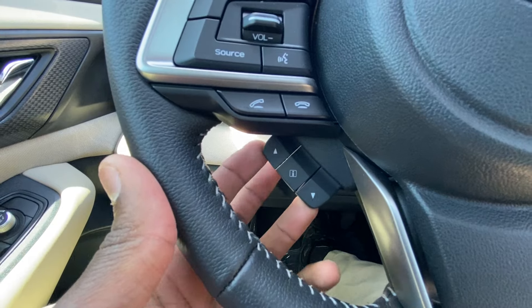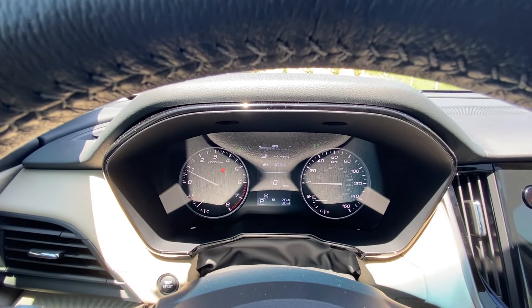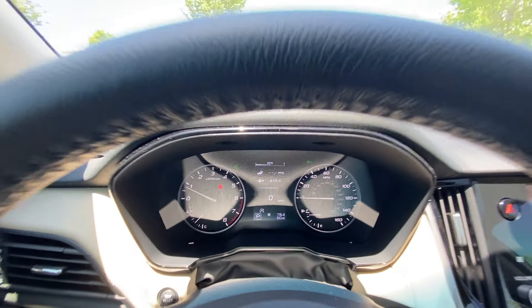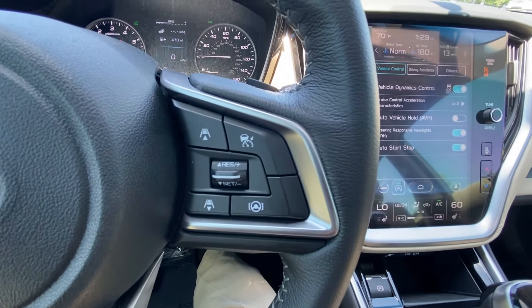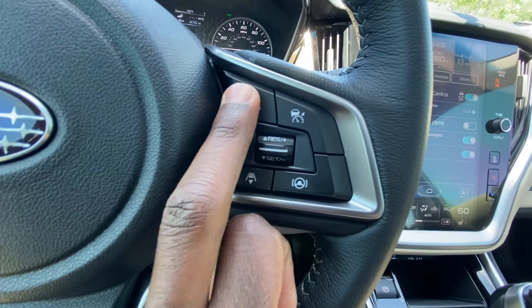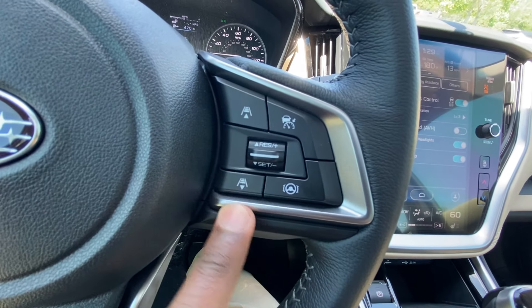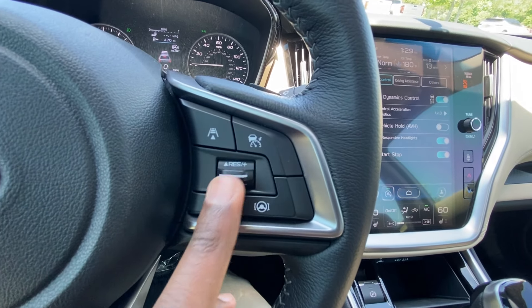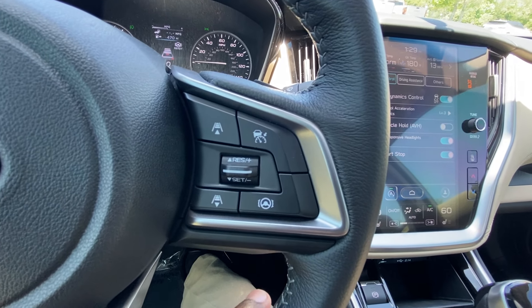You can toggle through your gauge cluster here. And then on the right side of the steering wheel you have your Subaru EyeSight controls — so adaptive cruise, gap adjust, make it bigger or shorter, lane keep, and then of course you can set and resume there.